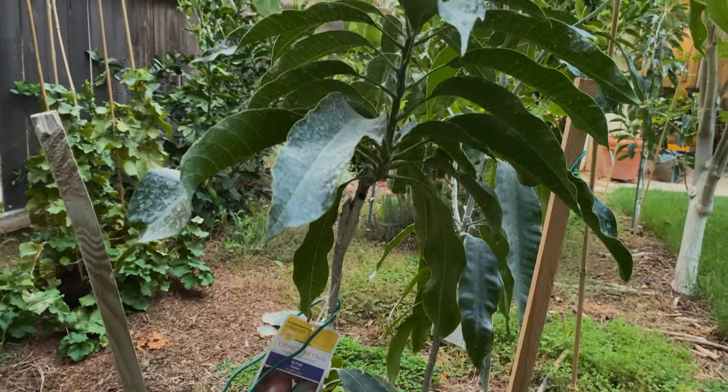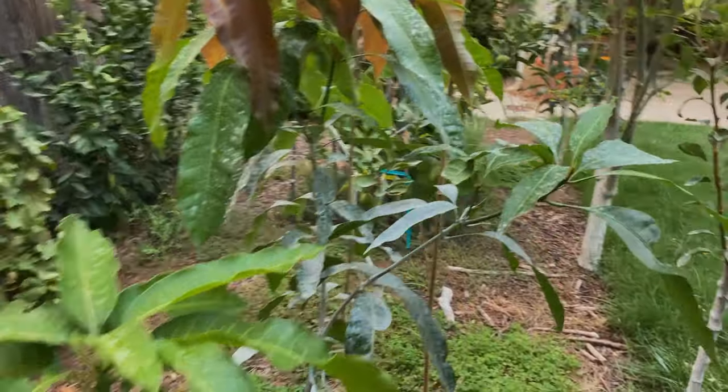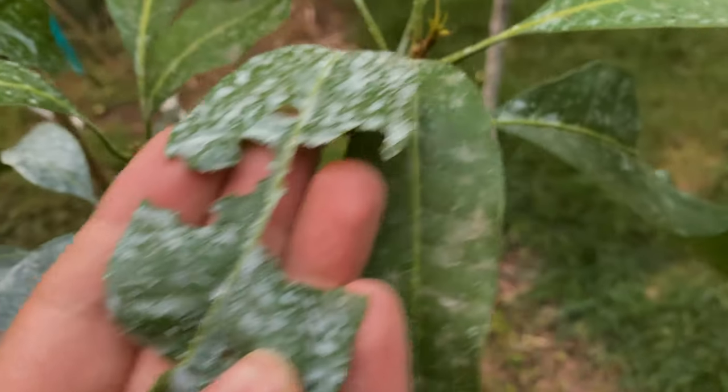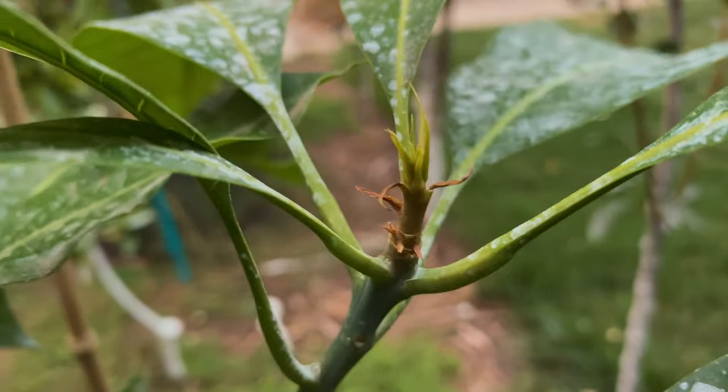I haven't had any problems with insects yet. I had an issue with a grasshopper — here's the leaf right here — and that's it, that's all the problems I had. You can see it's still producing new leaves.